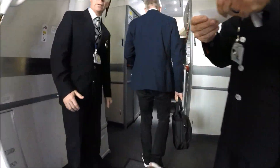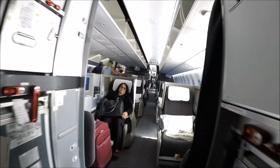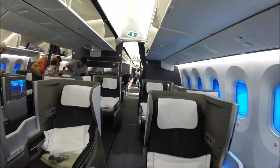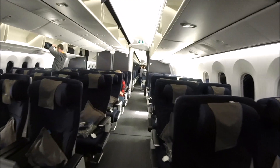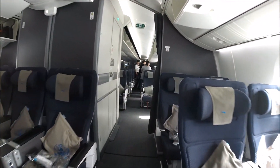British Airways Boeing 787-9s feature first class, business class, premium economy, and economy, and features the most up-to-date versions of British Airways cabin designs and entertainment systems. As of the posting of this video, if you're on a 787 you're going to get the most up-to-date in-flight entertainment and the newest seats that British Airways have to offer.